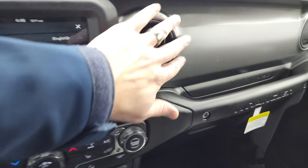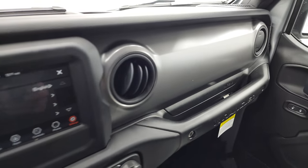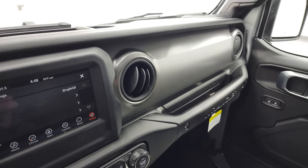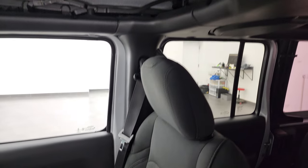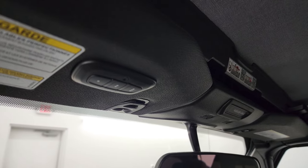You'll notice you get the gray, kind of mineral gray dash trim. On the Sports it's always this mineral gray. On the Rubicons it seems to be the red, and then on the Saharas it's the leather. You can see how that soft top looks on the inside. And you do get HomeLink buttons right there.